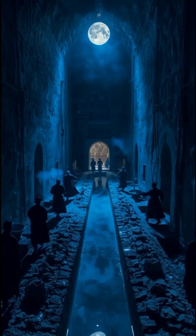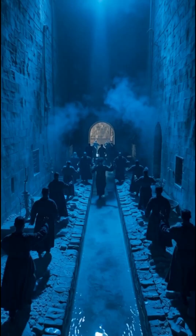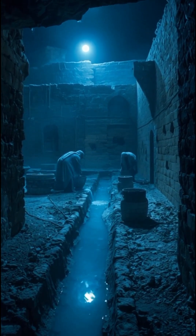Engineers used underground chambers and thick, heat-resistant walls made from a special mixture called surooge — a blend of clay, egg whites, ash, lime, and goat hair that kept the heat out.